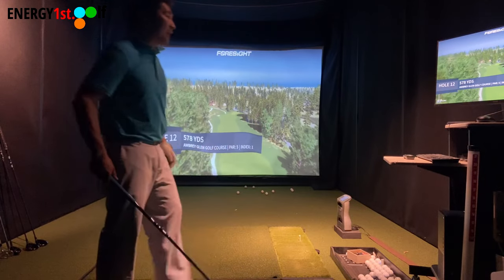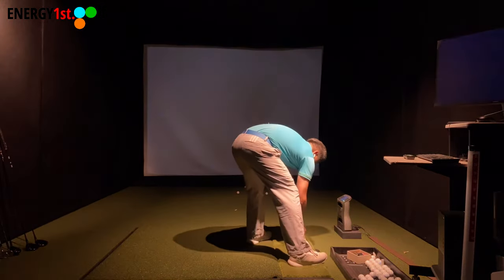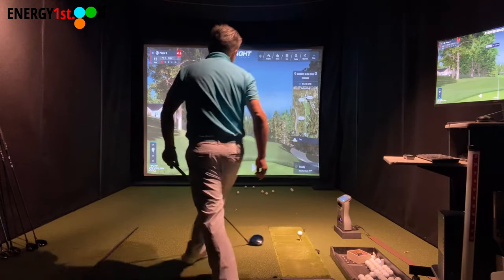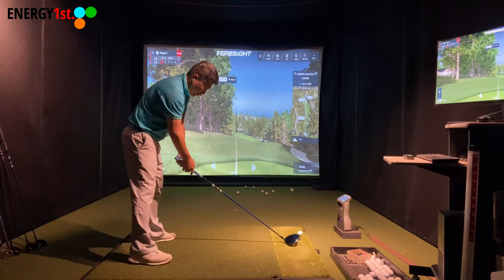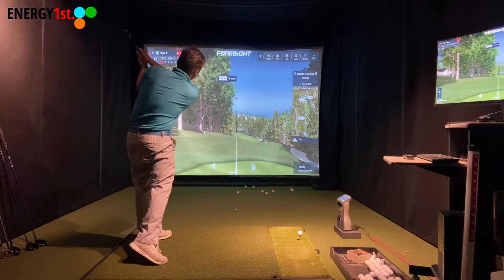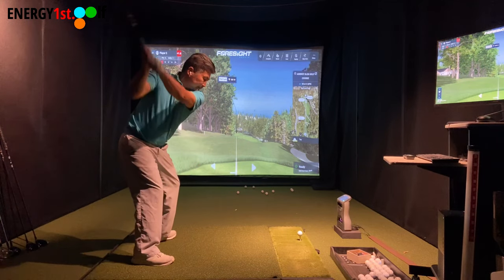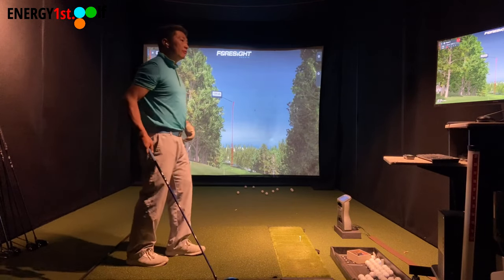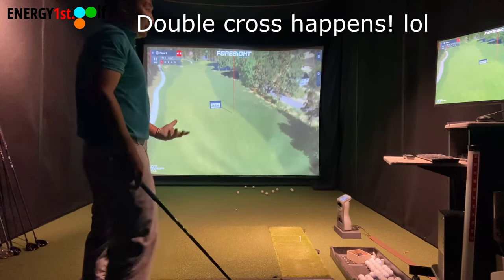Par 5, 557 yards, downhill, handicap index number one. I'm going to hit a high draw this time — put the ball forward, open my body, really turn through. I couldn't quite pull it off — that was a crazy swing. It's a downhill hole, so it's tricky to execute.